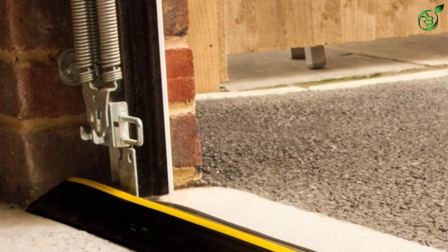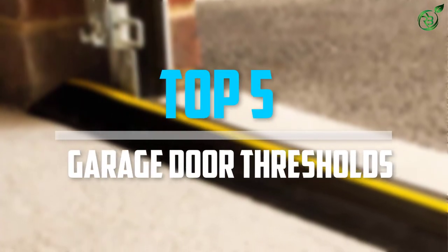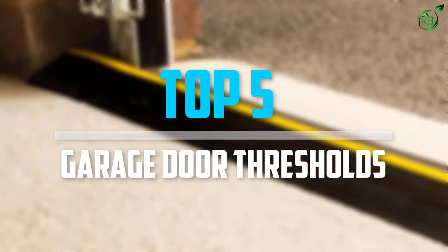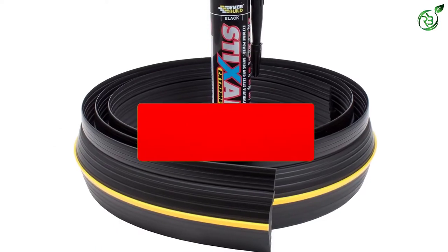Are you looking for the best garage door thresholds in your budget? Well, in today's video we break down the top 5 best garage door thresholds that are available on the market. Okay, so let's get started with the video.